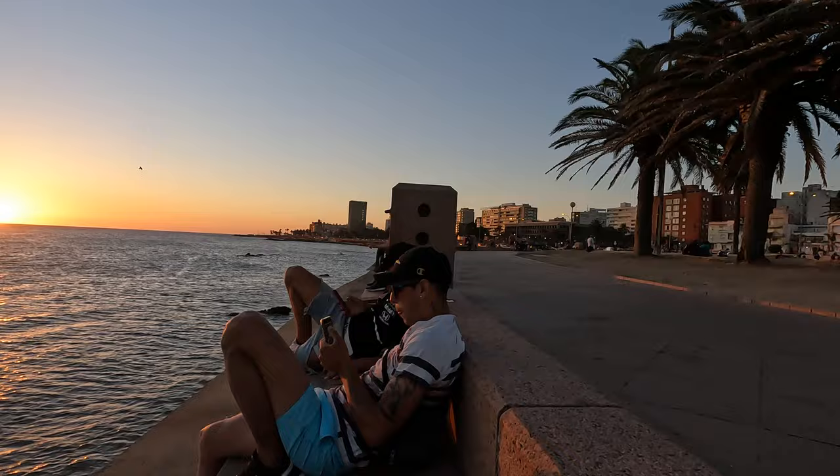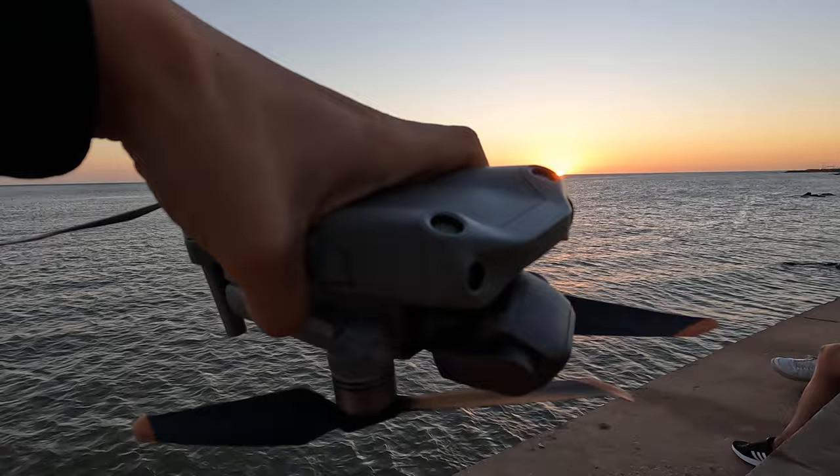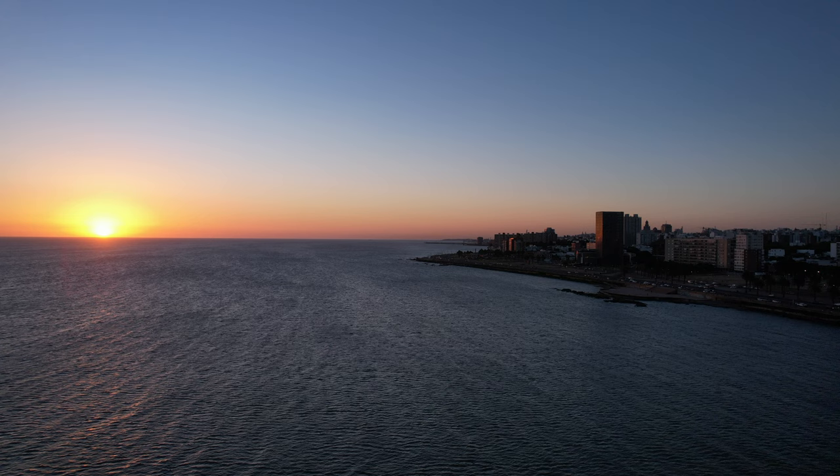Beautiful sunset in Montevideo. There are so many people here watching the same sunset. The beach was full so we came here, and it's worth it. It's beautiful — and these are my new friends.